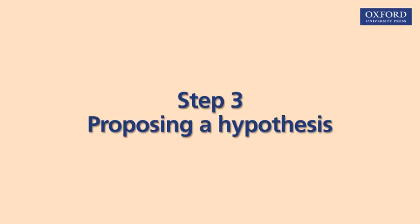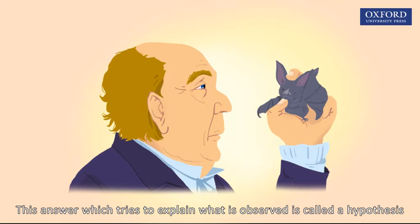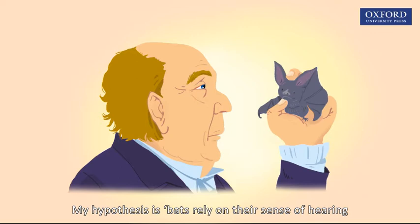Spallanzani suggested a reasonable answer to his question. This answer, which tries to explain what is observed, is called a hypothesis. His hypothesis was: bats rely on their sense of hearing to avoid hitting objects in the dark.